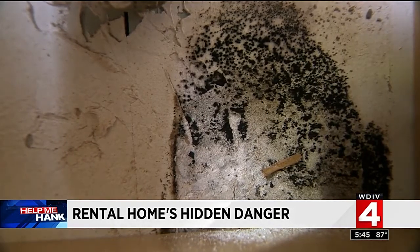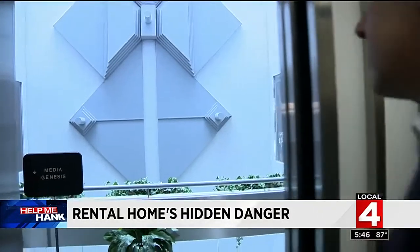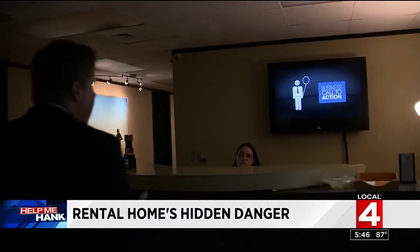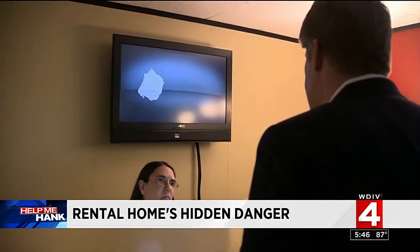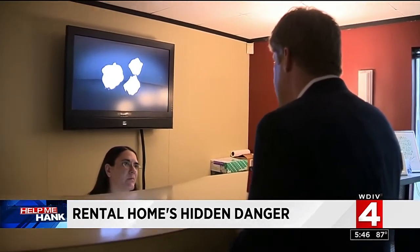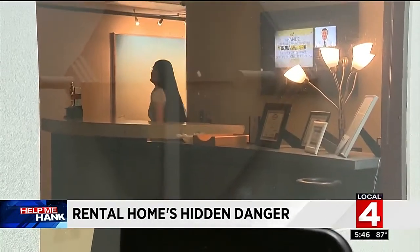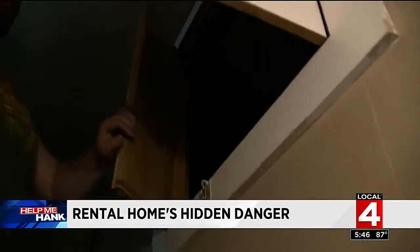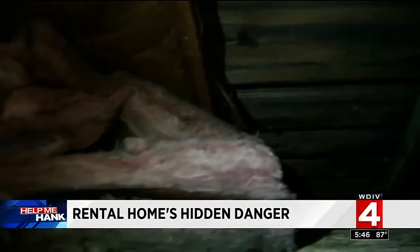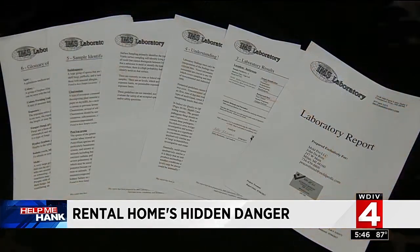Asked whether the property management company had been trying to work with him at all, Sean said no. The property management company works out of a Troy building, inside the offices of Media Genesis. When we went there, no one would come to the front desk. Instead, Shannon, the property manager, would only talk on the phone. She said she had no idea the problem was this bad — but how can that be true? She heard the repeated complaints from the tenant, heard about the moldy bathroom from her crew, and saw the reports.